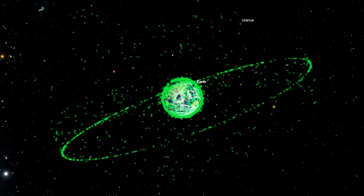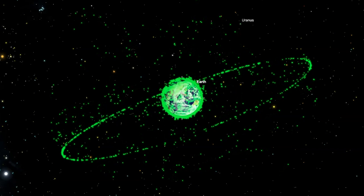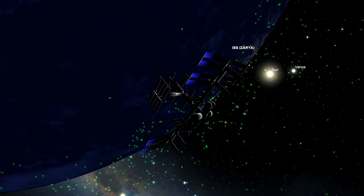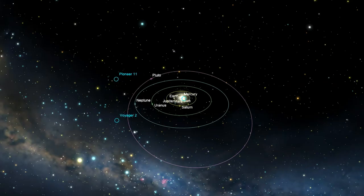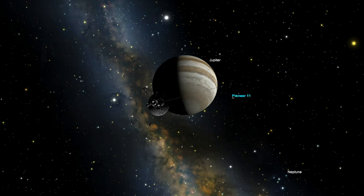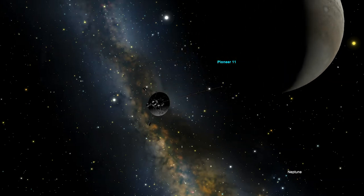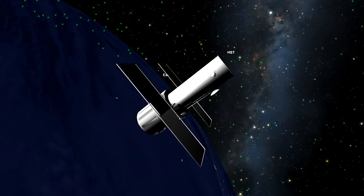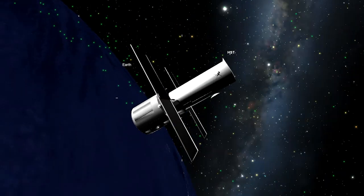Understand orbital dynamics of satellites and the differences between various orbital types including low Earth, polar, geosynchronous, and other special orbits. Fly along with spacecraft as they use remote sensing to probe, orbit, land, and rove throughout our solar system and observe alongside space-based telescopes as they peer into exotic forms of light.